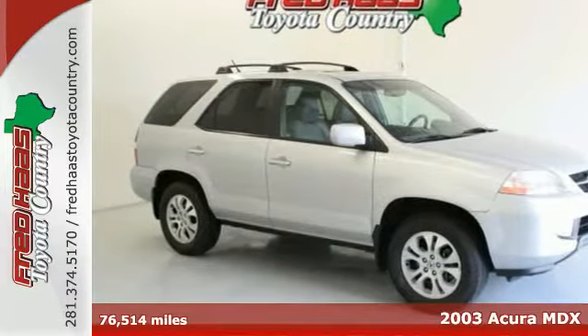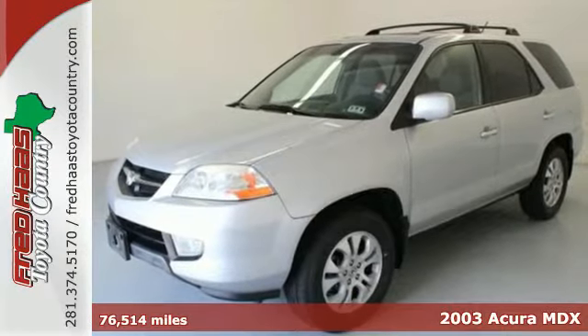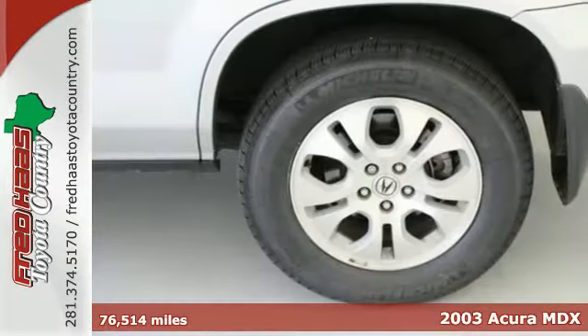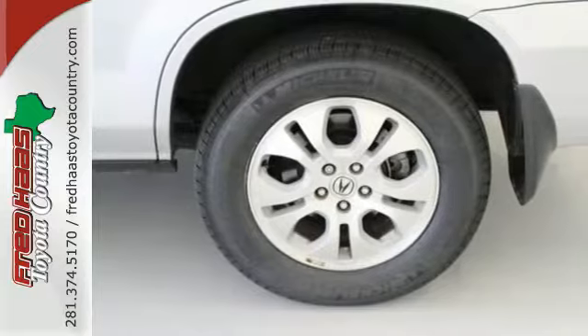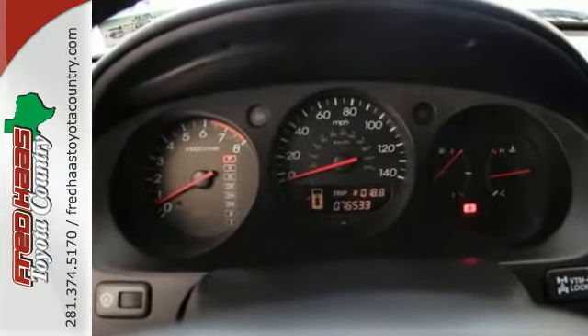It's a 2003 Acura MDX. The 2003 MDX has standard safety features including stability control, driver and passenger front airbags, front side airbags, 4-wheel anti-lock brakes, fog lights and traction control.